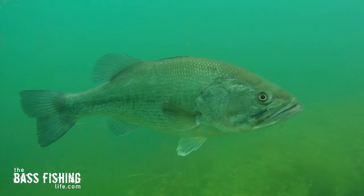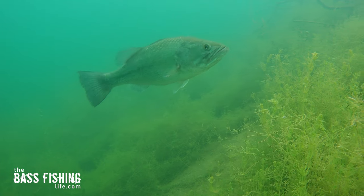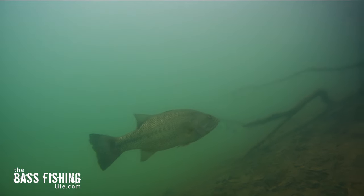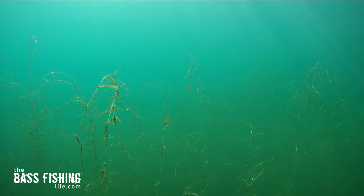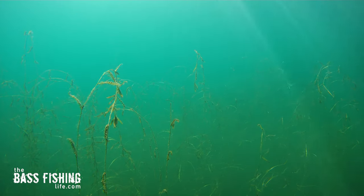Now, we have a lot of viewers in South Africa and Australia. For you, it's going to be just the opposite. I'm not saying the other shorelines don't hold fish, not at all. But if you want to get out there and put yourself in the best position to find the majority of the bass in a particular area, that north shoreline is such a home run. If your waters have vegetation, this is where a lot of it is going to be because of that sunlight.